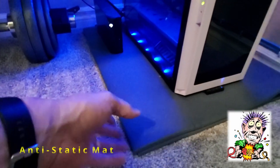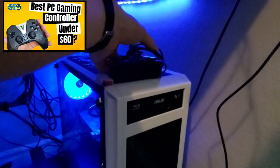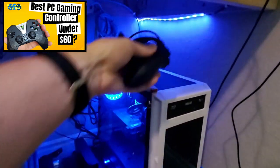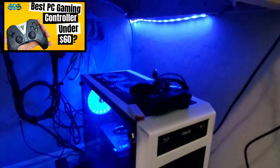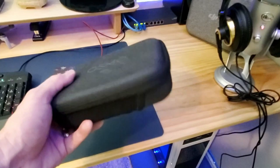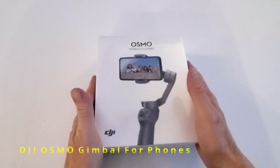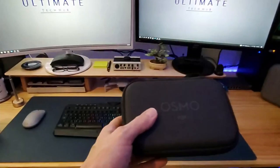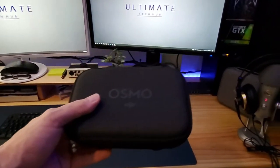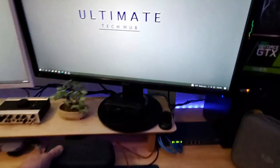This is the anti-static mat on the ground — no static to worry about. When I do gaming, I have my Nvidia Shield controller right here and I game on Steam. This is also my DJI Osmo gimbal that I'm using right now on my hand — it's super smooth with no jittery movement, really nice for a cell phone.